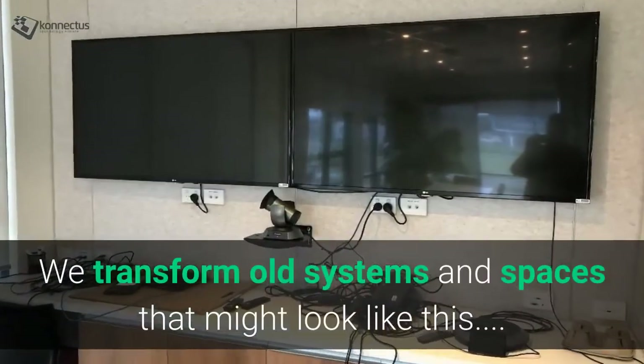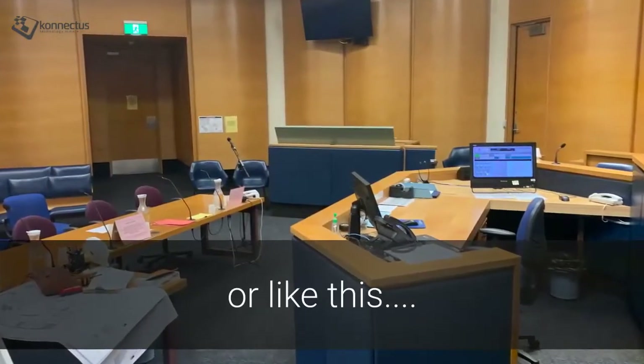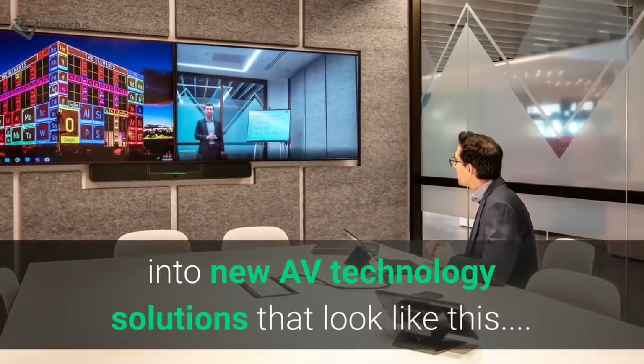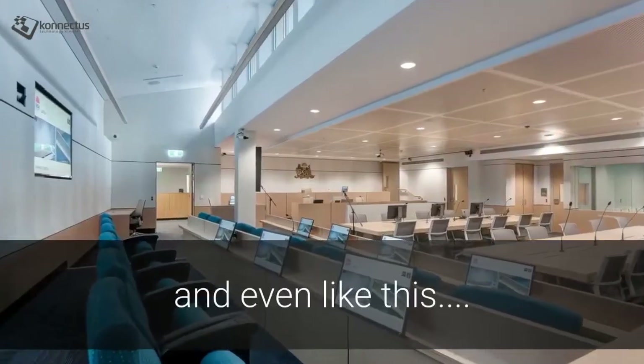We transform old systems and spaces that might look like this, or like this, or even like this, into new AV technology solutions that look like this, and like this, and even like this.